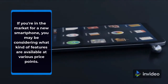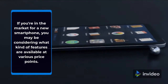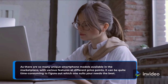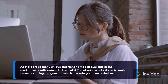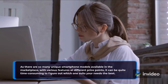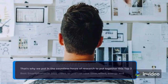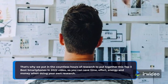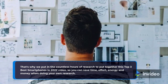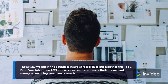If you're in the market for a new smartphone, you may be considering what kind of features are available at various price points. As there are so many unique smartphone models available in the marketplace with various features at different price points, it can be quite time-consuming to figure out which one suits your needs the best. That's why we put in the countless hours of research to put together this Top 3 Best Smartphones in 2022 video, so you can save time, effort, energy and money when doing your own research.